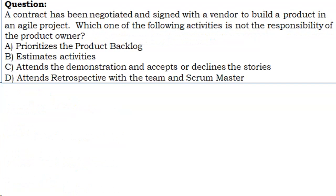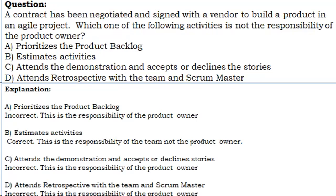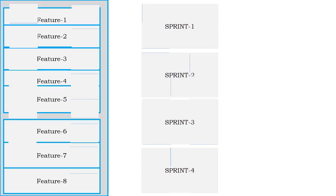Question 17: A contract has been negotiated and signed with a vendor to build a product in an Agile project. Which one of the following activities is not the responsibility of the product owner? A. Prioritizes the product backlog. B. Estimates activities. C. Attends the demonstration and accepts or declines the stories. D. Attends retrospective with the team and Scrum Master. Correct answer: B. Estimating activities is the responsibility of the team, not the product owner. Prioritizing the backlog, attending demonstrations, and attending retrospectives are all responsibilities of the product owner.